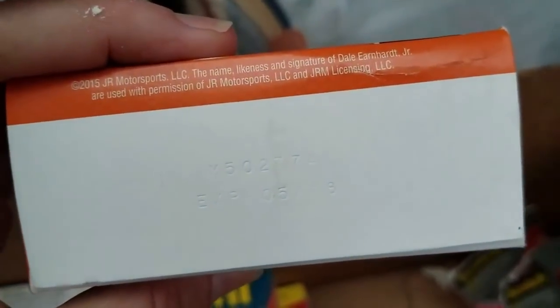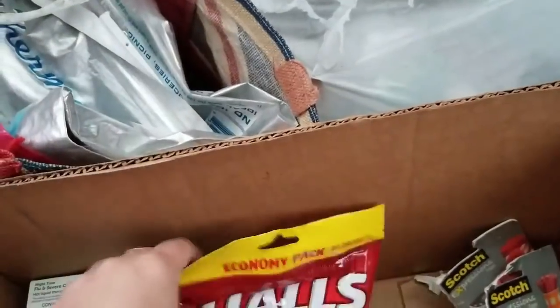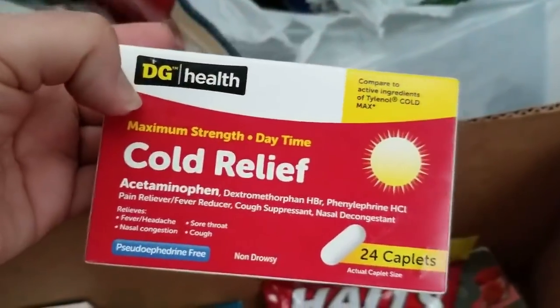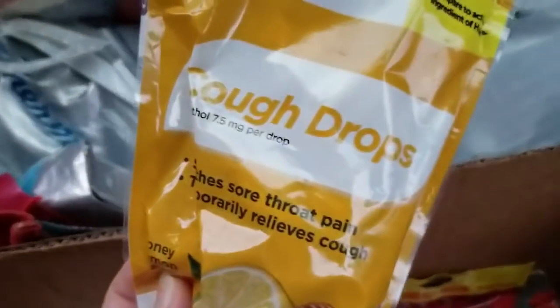Sorry, I am losing my light — hopefully you guys can see. Calls triple soothing action. I don't see the date since I'm losing my light, so since this bag is so big I'm just going to go through stuff with you. Cold relief — cough drops are always on demand at my house.